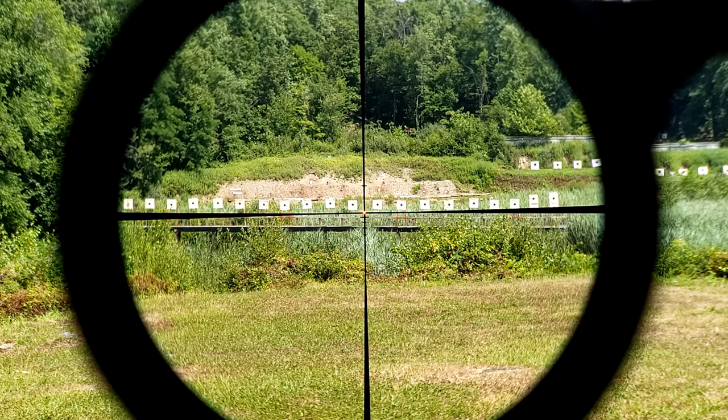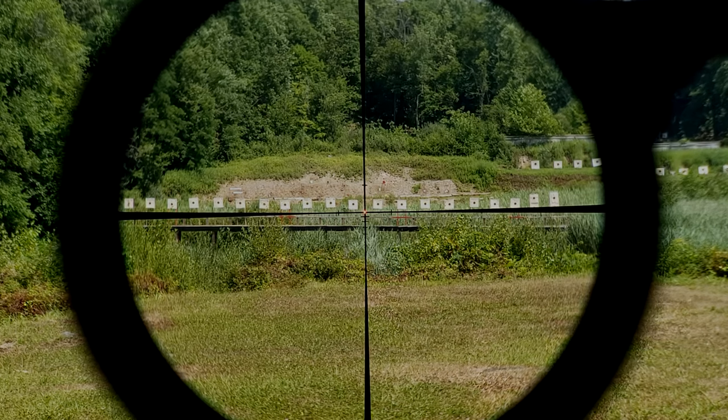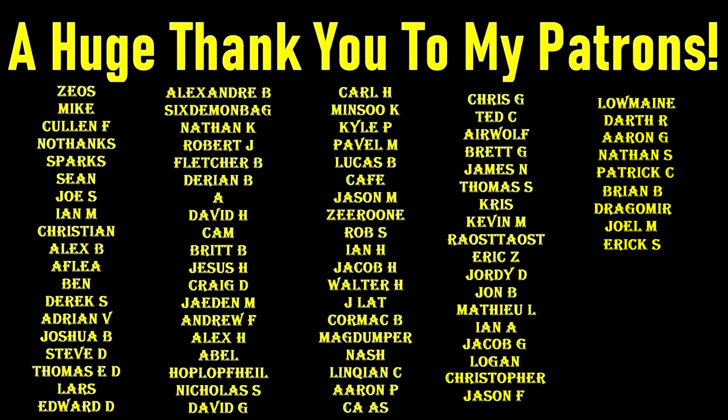Anyway, thank you all very much for watching, and as always, see you again next time. A huge thank you to my Patreon providers and my Subscribestar subscribers — without you, this truly wouldn't be possible. If you'd like to support my channel but don't want to join either of those, I completely understand, but you can still help out using my affiliate links in the description below, or like, share, and subscribe as always. Thank you very much.